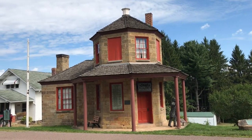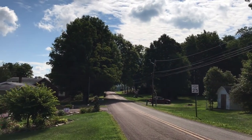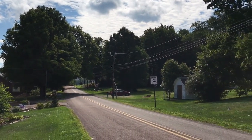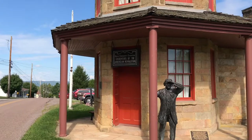Hey guys, welcome to Readout Productions. In this tour video, we'll be talking about the Addison Toll House. Just about a half a mile down the road there is US 40 — you can hear it in the distance. However, this is the original route of US 40, which before was known as the National Road, and going through Addison, you will pass this Toll House.